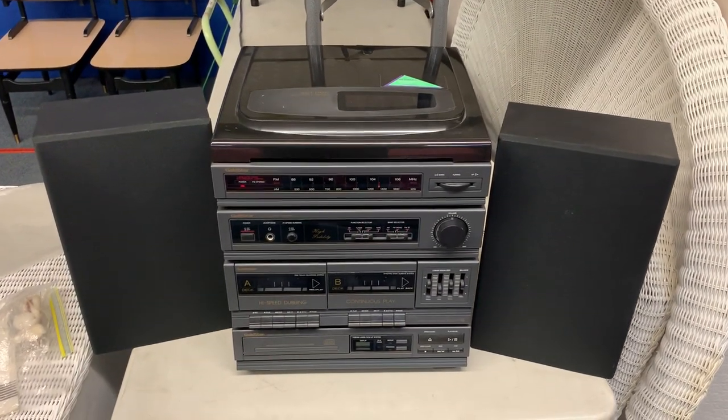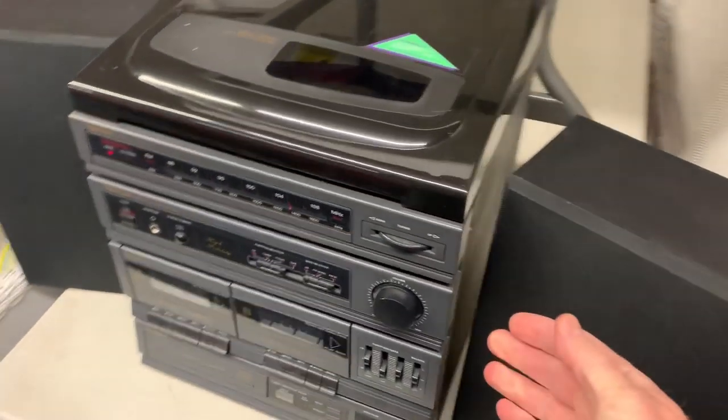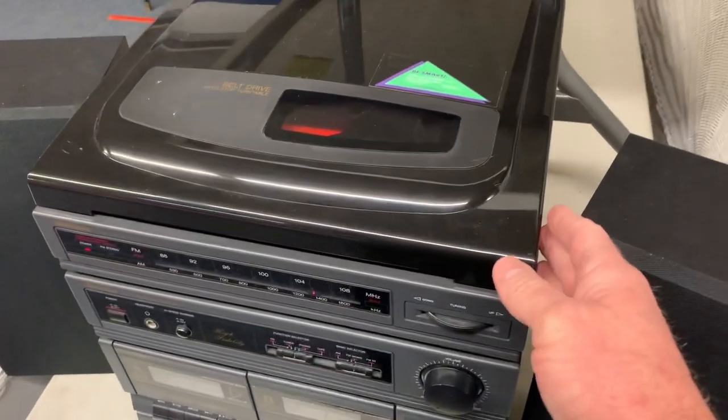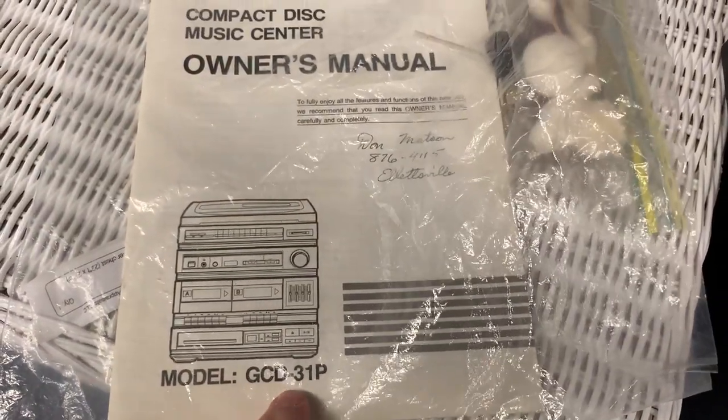Hi guys, welcome to kennyblandauctions.com. I'm gonna do a quick inspection video for this tabletop model stereo system. It's a 1992 model but it's in really, really good shape. It has the turntable on top and it is a model GCD 31 P.